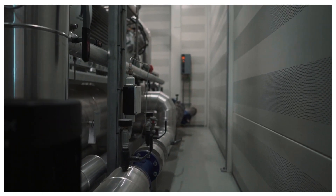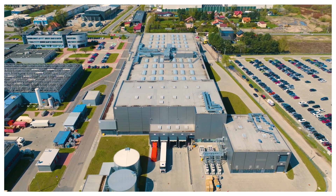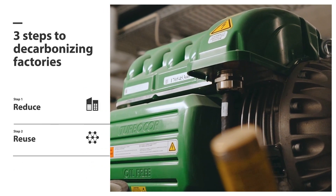The 13,000 square meter facility was established as the first Danfoss CO2 neutral factory building worldwide. It provides a decarbonization path for factories based on three overall steps.